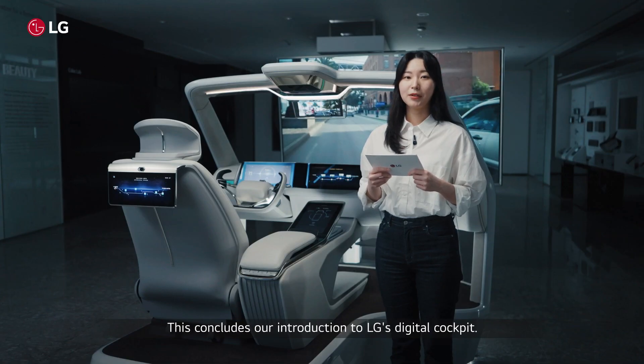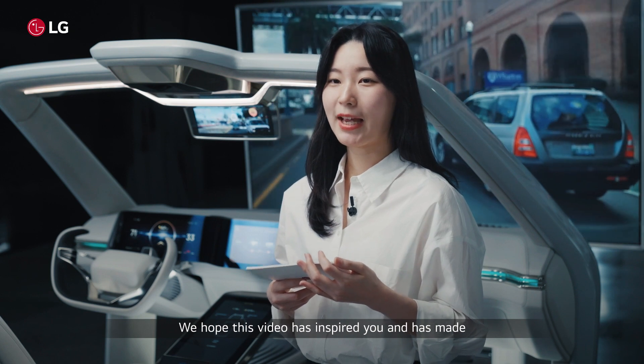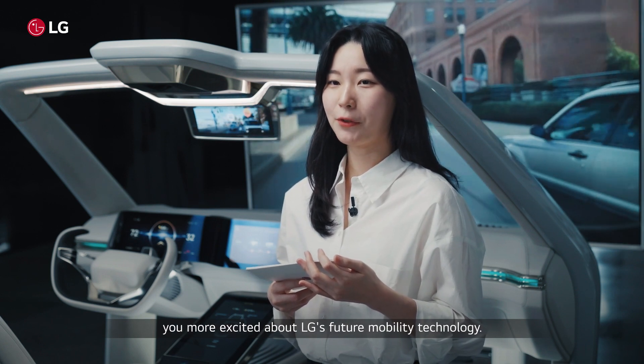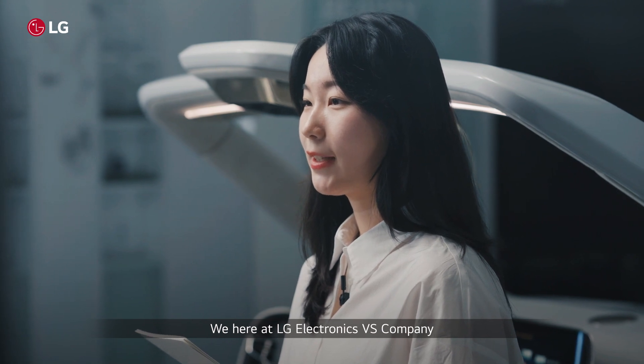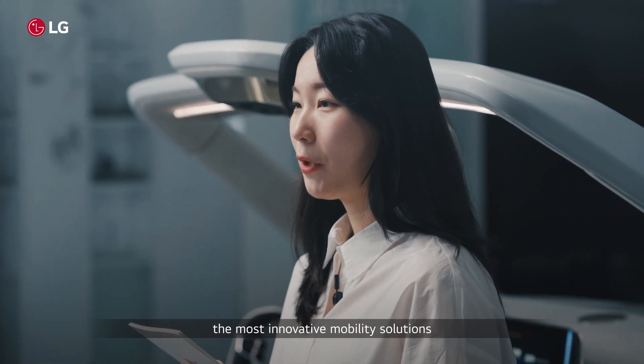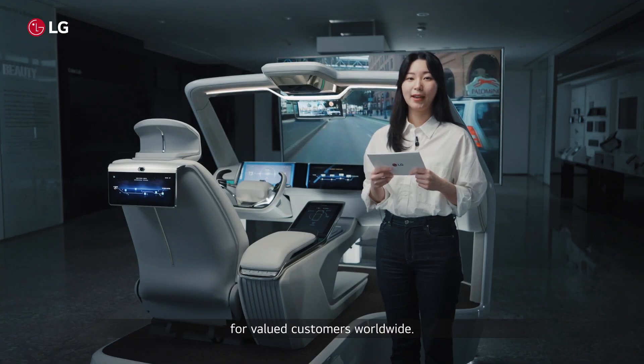This concludes our introduction to LG's digital cockpit. We hope this video has inspired you and has made you more excited about LG's future mobility technology. We here at LG Electronics VS Company will continue our efforts to deliver the most innovative mobility solutions for customers worldwide. Thank you.